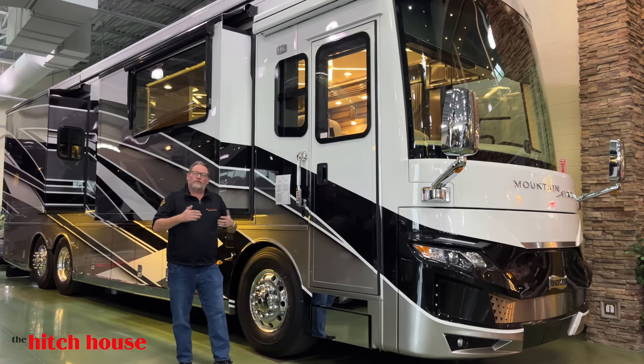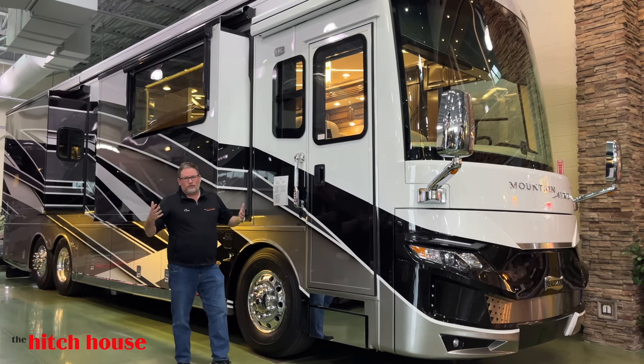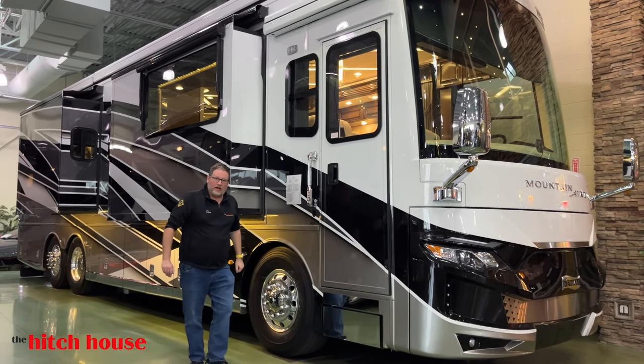So again, you're in the campground, your friends also have a nice Newmar — 3 a.m., a couple cocktails, a little bit of Nicky Nicky Nine Doors.